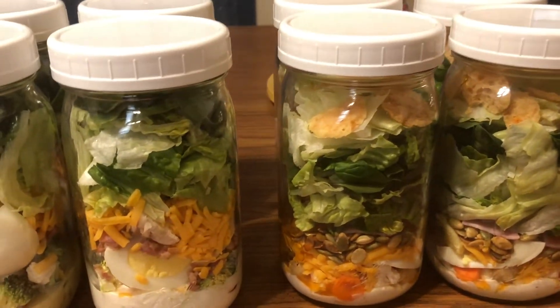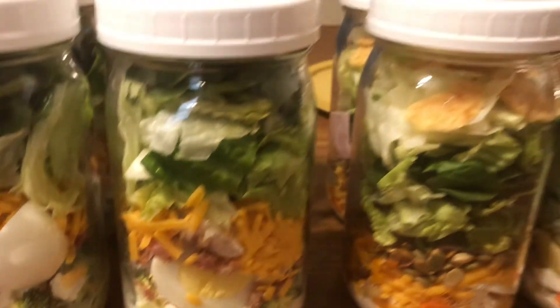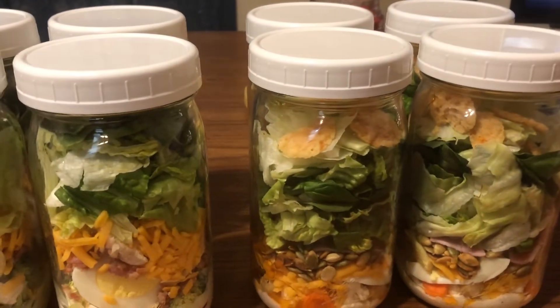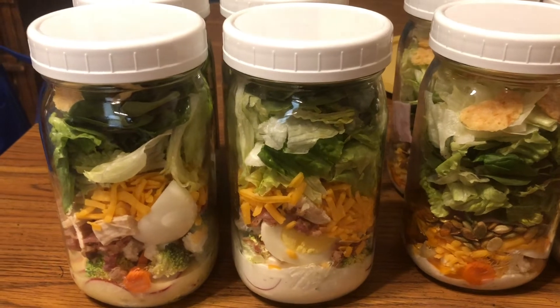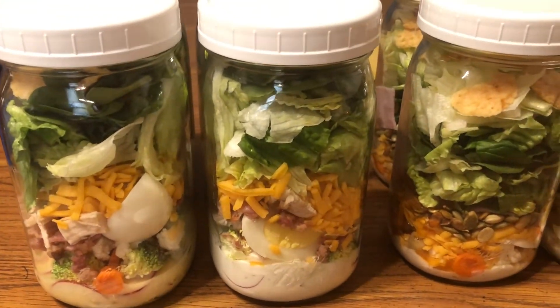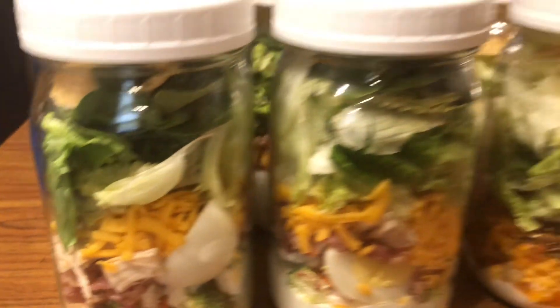Oh, I forgot - all of them have boiled eggs in them too. You can kind of see the boiled egg in there. He'll probably take his for lunch for work so that way he's got his protein in there. You can kind of see some of his chicken in there too.